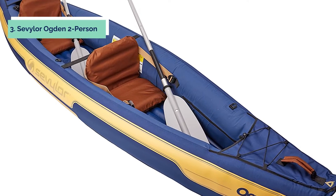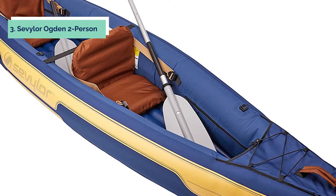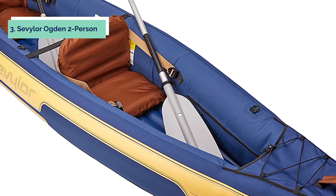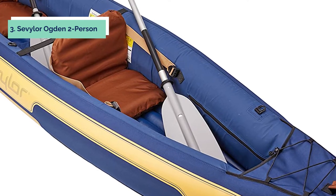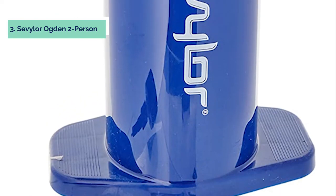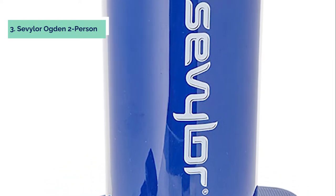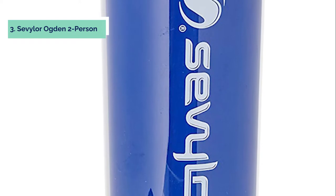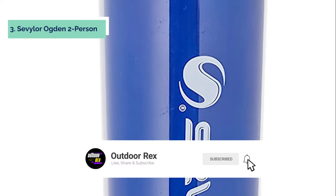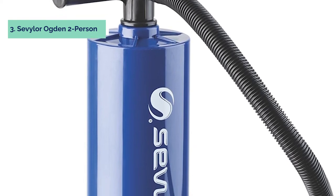At number three we have the Sevylor Ogden two-person canoe. The Sevylor Ogden two-person canoe combo is the ideal way to spend quality time on your favorite lake. The canoe's robust PVC construction and polyester cover provide long-lasting protection from punctures. A double air chamber system allows another chamber to remain inflated if one is damaged, while an airtight system is guaranteed not to leak. Inflate or deflate the boat in seconds with two double-threaded valves, and transport your equipment easily thanks to secure storage areas.